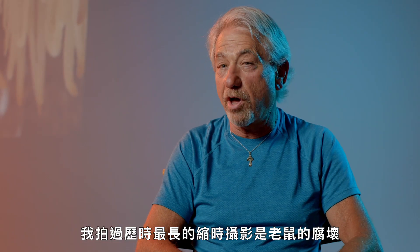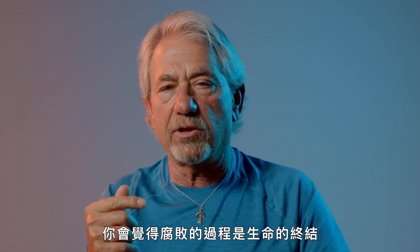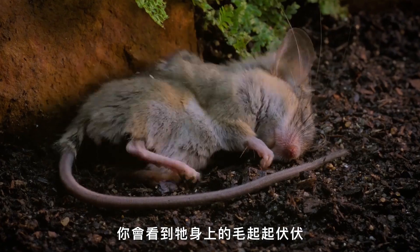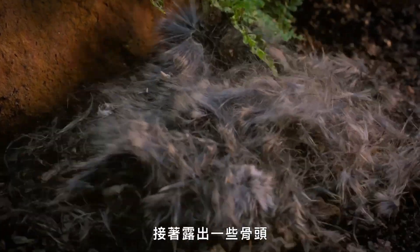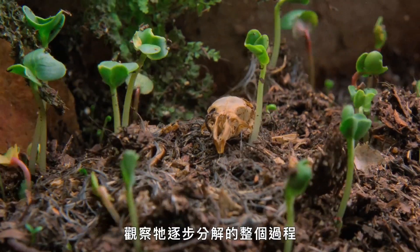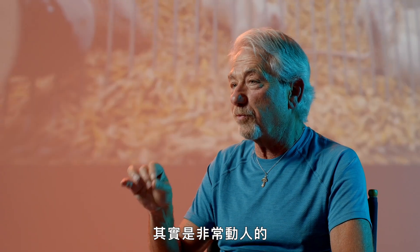The longest thing I've ever shot was a mouse rotting. You can say that decomposition is the end of life; I argue that it's the beginning of life. You see this kind of rippling of the fur, and then that dissipates, and then you see some bones, and then you see the grass grow up in between. To observe the pattern and rhythm of how it decomposes is actually really beautiful.